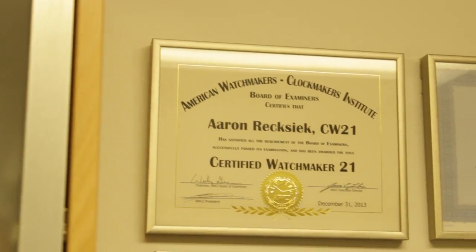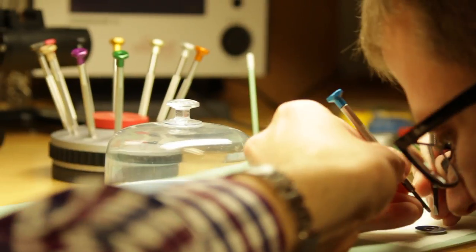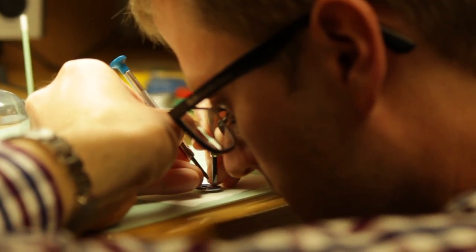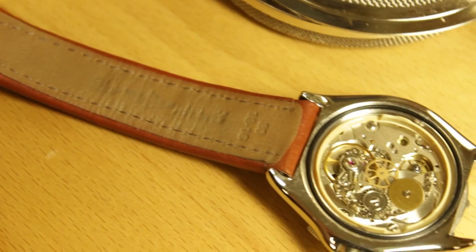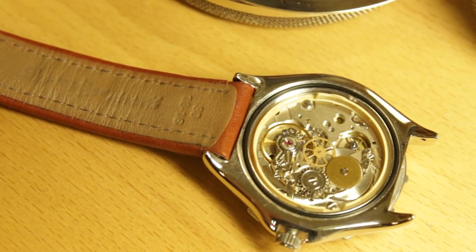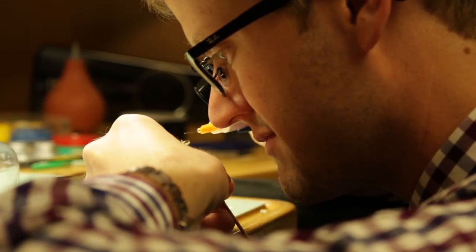My name is Aaron Rexick, and I am a certified watchmaker. The watchmaker title is derived from being able to make replacement parts if necessary, so the whole watch has to come completely apart — every piece gets taken out, the entire mechanism, which usually comprises anywhere from 100 to 200 parts. The whole thing has to be taken apart and put back together piece by piece.